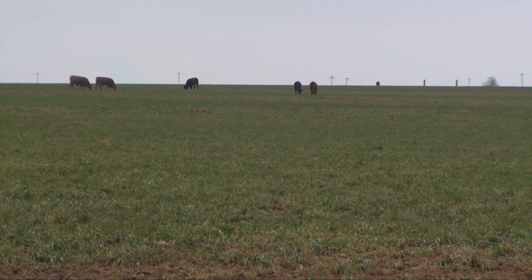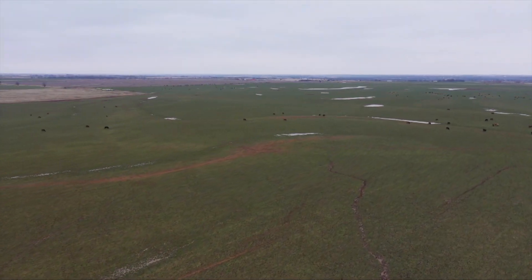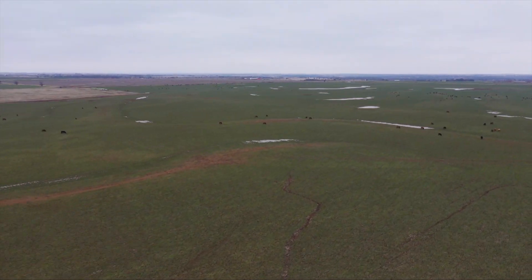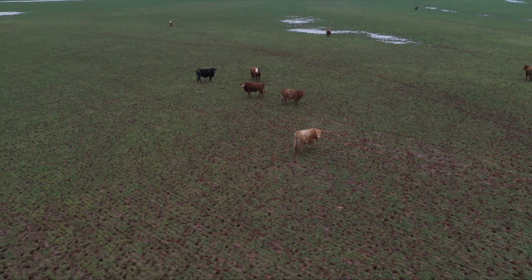Research stations in general are embedded in local areas so that, particularly as we think about agronomy, the soil types represent those of the region, because the soil types in Gaiman, Oklahoma would obviously be different than they are here in Stillwater.